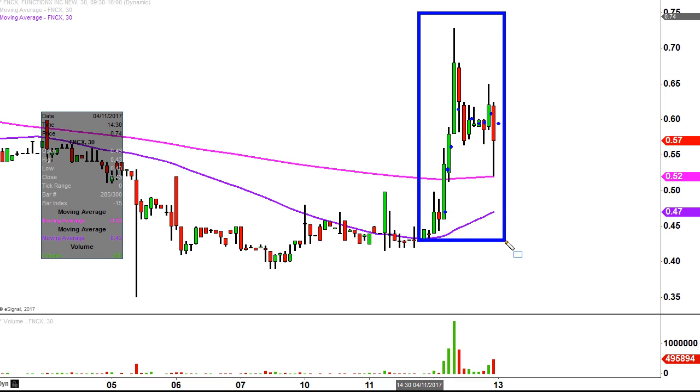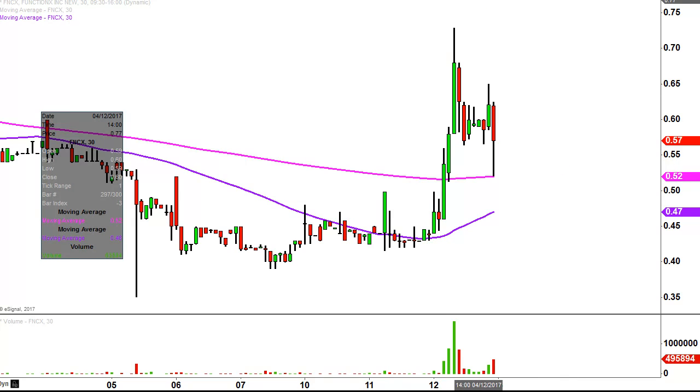So this here may look like several days worth of time, but it's actually just today's price action broken down into 30-minute time slices. I like to do this time frame — I think it does a good job of telling the story of the price.